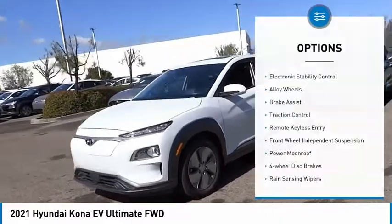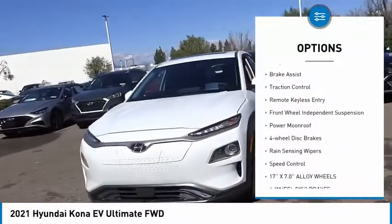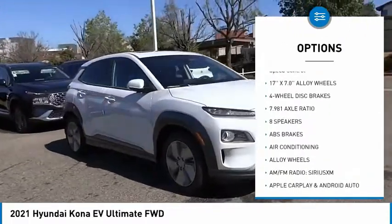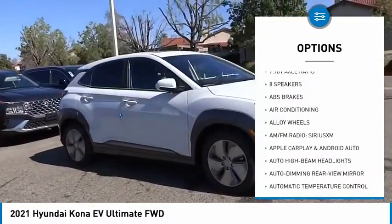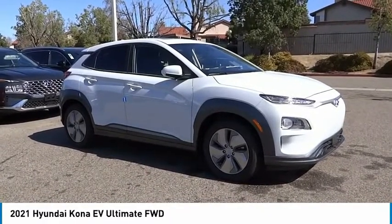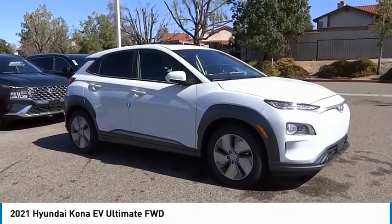Here are some of this vehicle's great options: electronic stability control, alloy wheels, brake assist, traction control, remote keyless entry, front wheel independent suspension, power moonroof, four-wheel disc brakes, rain sensing wipers, and speed control. A vehicle like this doesn't come along every day — come in and get it before someone else does.